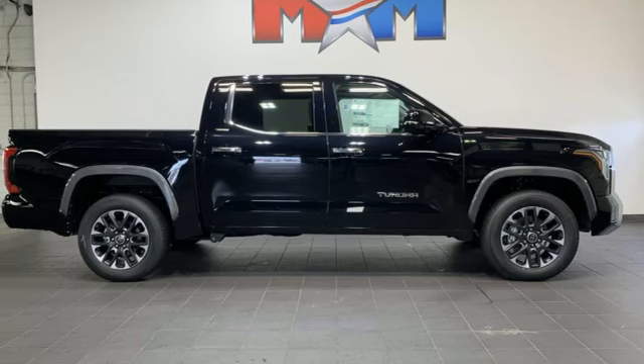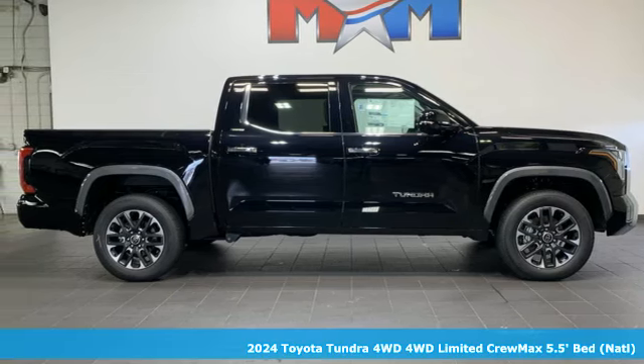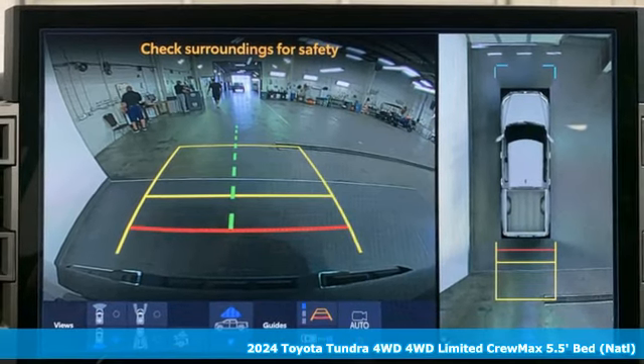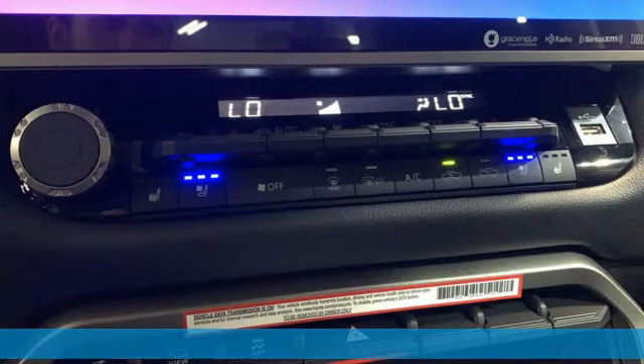It's a new 2024 Toyota Tundra four-wheel drive. From the toughest job site to the most rugged campsite, this truck was built to handle it all.